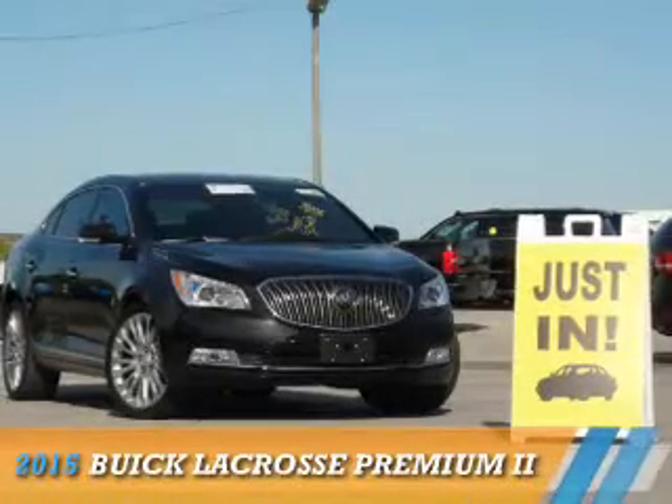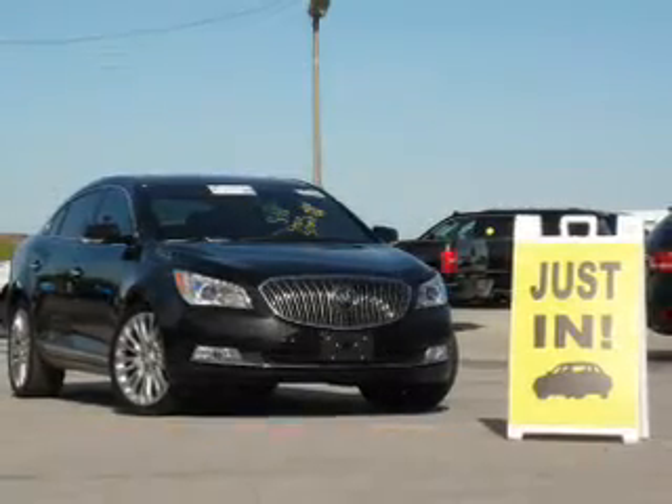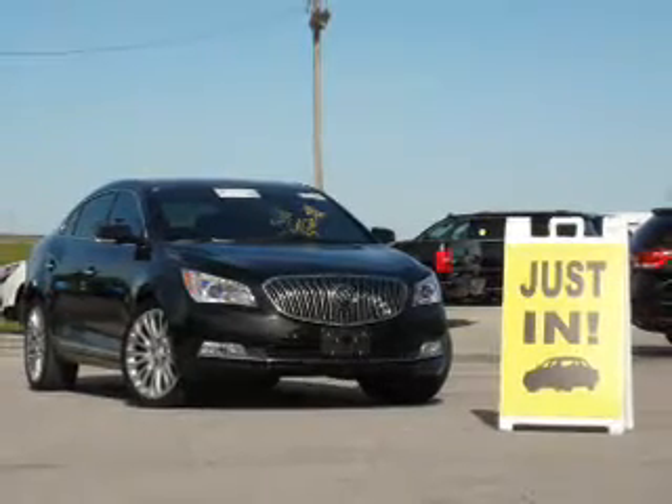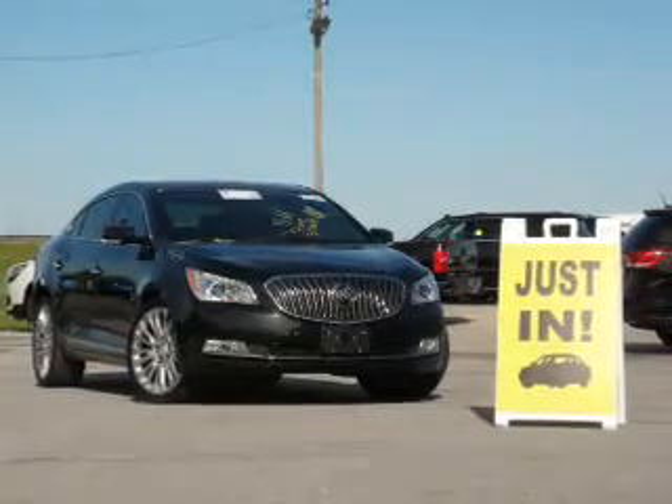Presenting the 2015 Buick LaCrosse. It's powered by front-wheel drive, a 3.6-liter six-cylinder engine, and a six-speed automatic transmission.